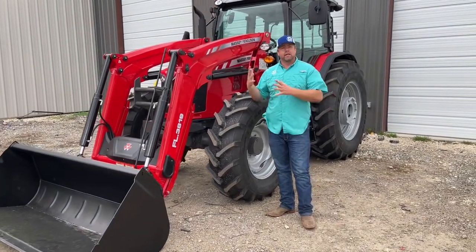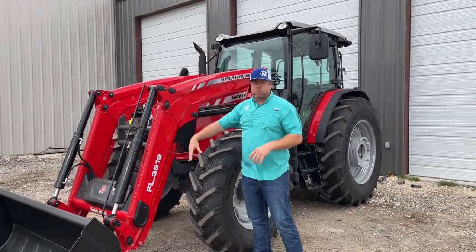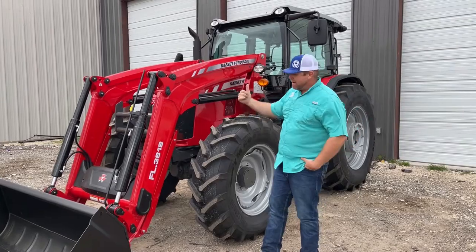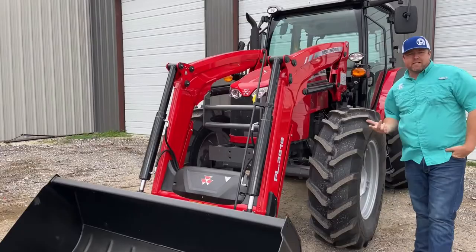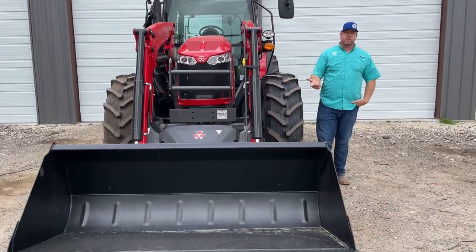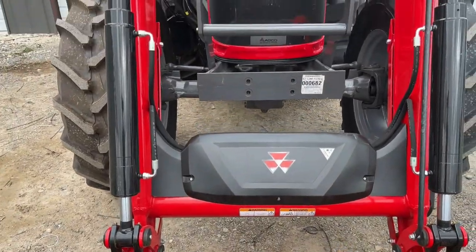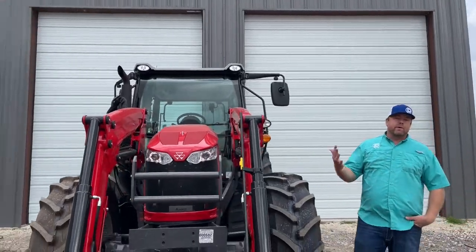A couple of loader options for this — we always order it with either the self-leveling or non-self-leveling FL loader. It's going to come with the soft ride and be a really nice loader with great capacities. All the hookups are going to be euro. I know some of you want skid steer, and that's fine, but I'll tell you, if you've ever used a euro, I don't know anybody who's ever wanted to go back to skid steer once they go euro. On our larger tractors it's just not an option — the capacity of these loaders is such that we're better off with the euro connection.